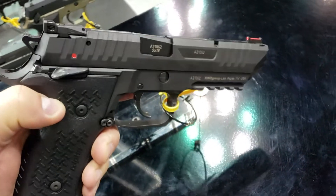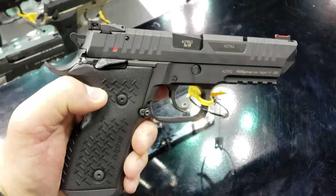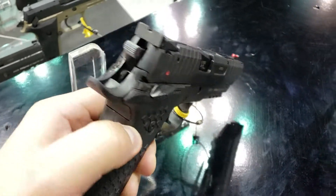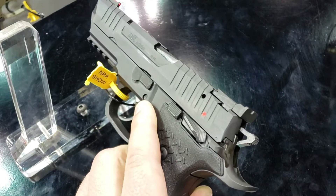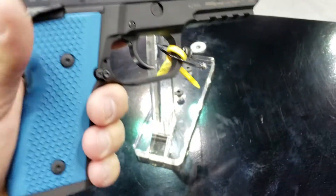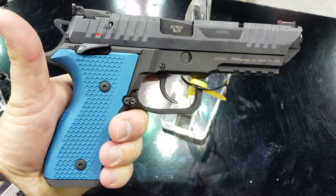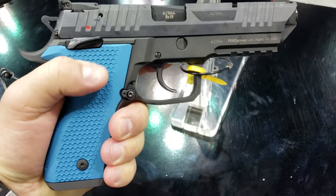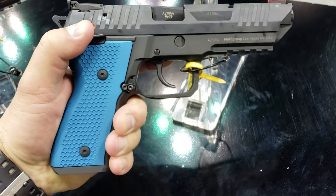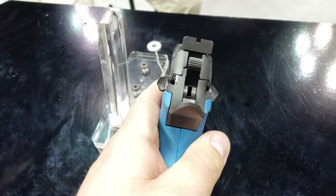Looks like a production gun. Fiber front, adjustable rear sights, serrations front and rear. The beaver tail — got your safety there in the back. Nice pistol, very heavy, perfect for production. Got your metal grips there. Single, double action. Very naturally pointing, I'll say that for a pistol.